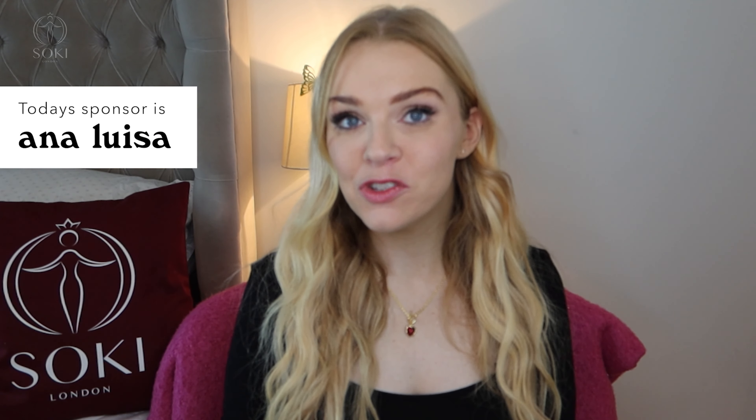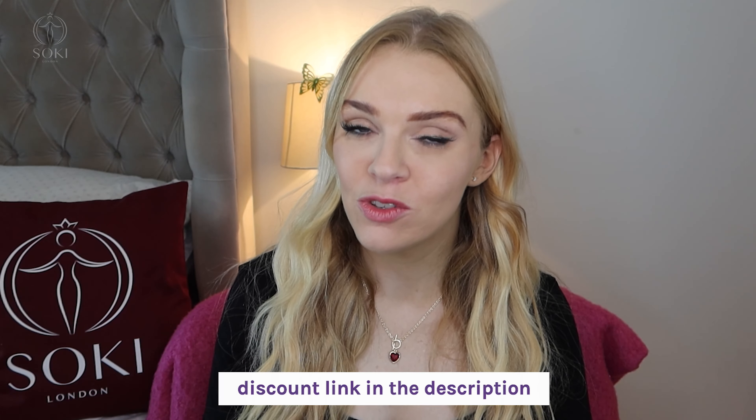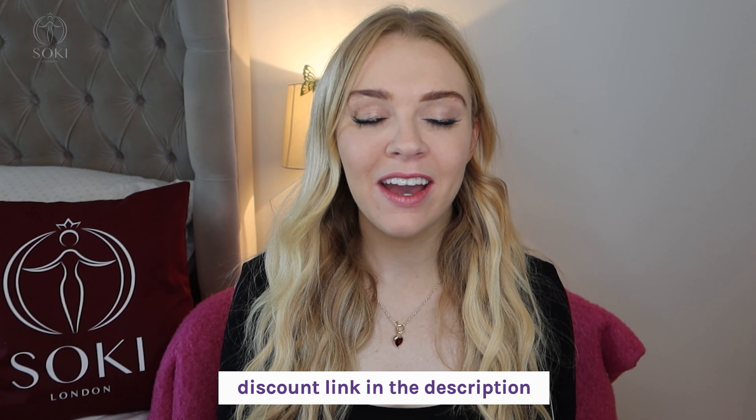Before we start with the perfume, a big thank you to today's video sponsor Ana Luisa Jewelry. If you've been watching me for a while you'll know they are my favorite jewelry brand. There's a March Madness event happening now where you can get 20% off the entire site — the link is down below. They are a great ethical, sustainable jewelry brand; they use recycled gold, they're carbon neutral, and they are super affordable, starting at around $39, with worldwide shipping that arrives really quickly.